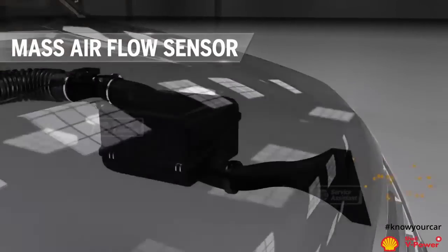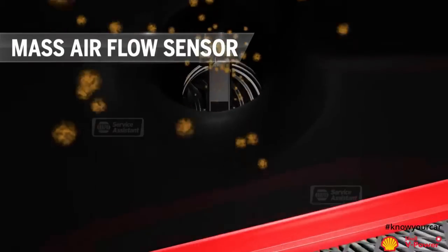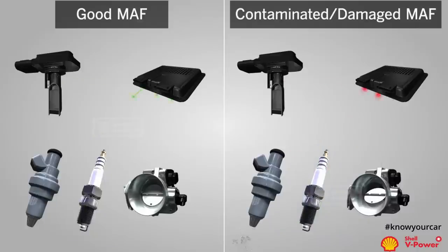If you allow in way more air, the mass airflow sensor is going to detect a lot more air, and the computer will inject a lot of fuel so your vehicle might run rich. And depending on how it is calibrated, it might also give you a check engine light and the engine might be starved of fuel, so it's going to run lean.